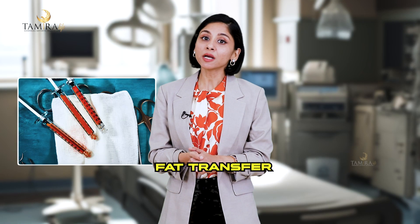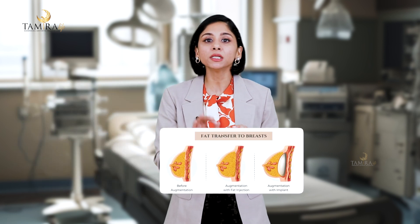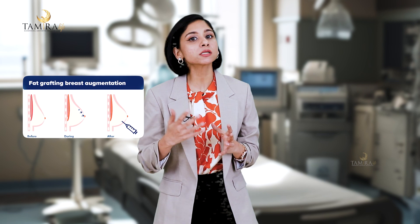Talking about fat transfer, it is basically very good where you need a very minimal increase in breast volume. Why minimal? Because in order to achieve a bigger size with fat transfer, you may need two to three sessions, as compared to breast implant which requires only one session.